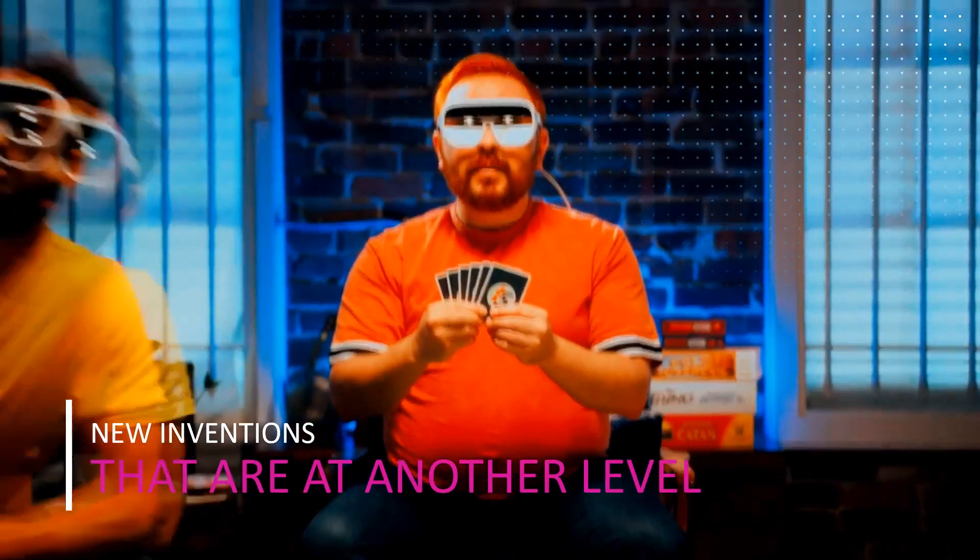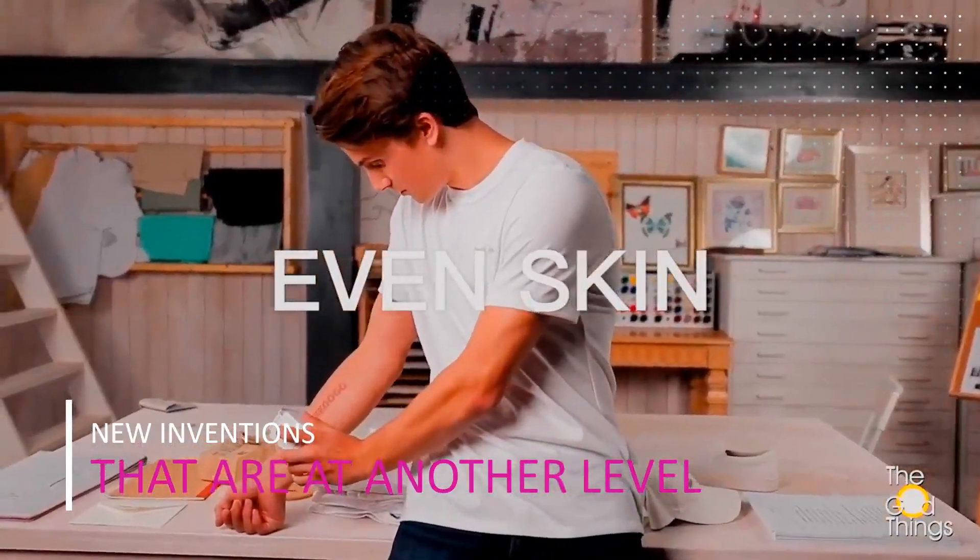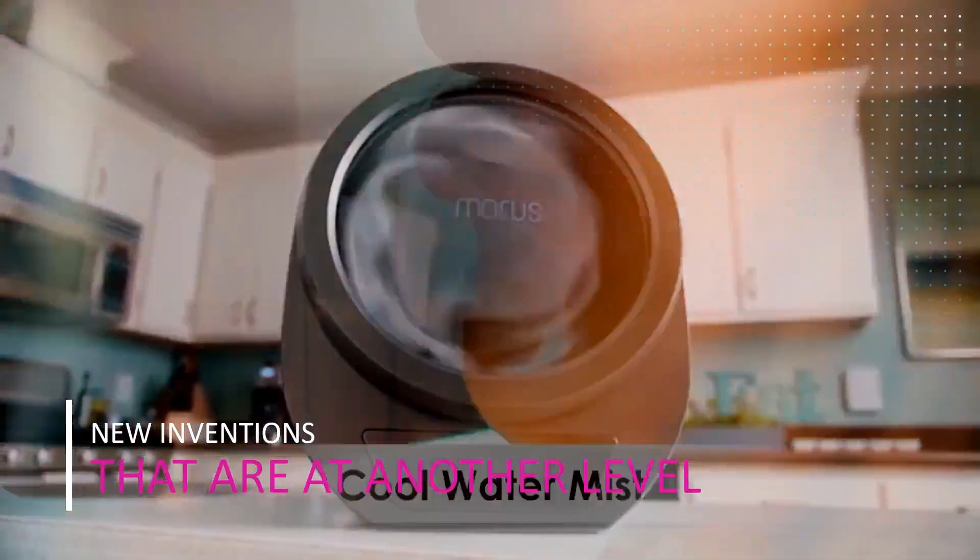Hi guys, and welcome to my YouTube channel. If you are looking for new inventions and awesome gadgets, then get ready for 5 new inventions that are on a whole other level.